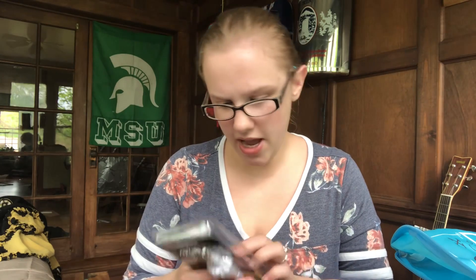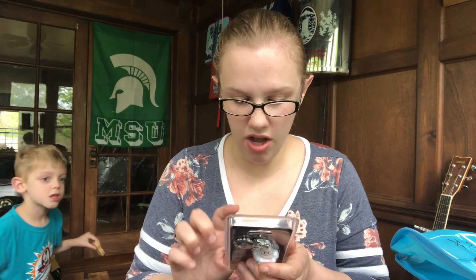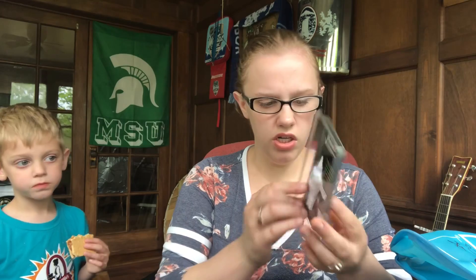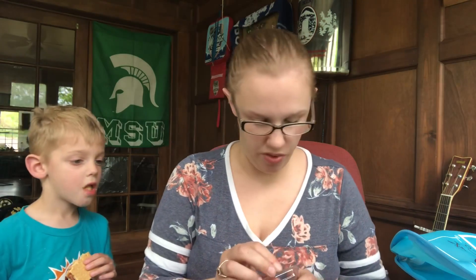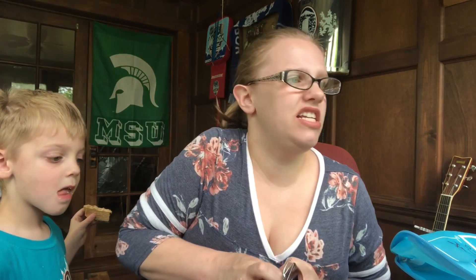The tire pressure gauge has an ergonomic design with a handy key ring, easy-to-read LCD display, durable copper nozzle, comfort grip, and auto on and off. I'm not sure how this works — maybe this bottom part comes off. I'm going to try to open this because I'm really curious. Oh geez, it's one of those impossible-to-open packages.